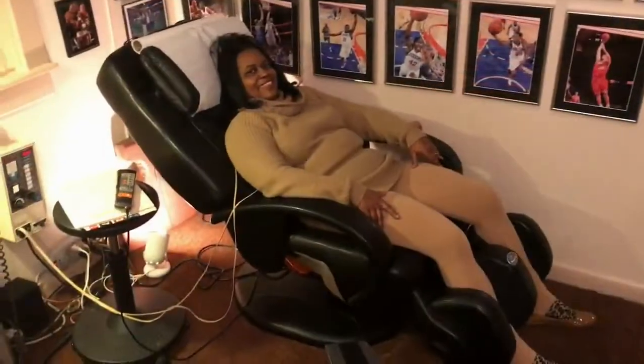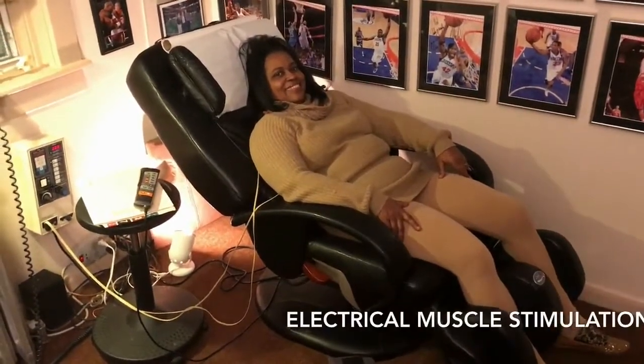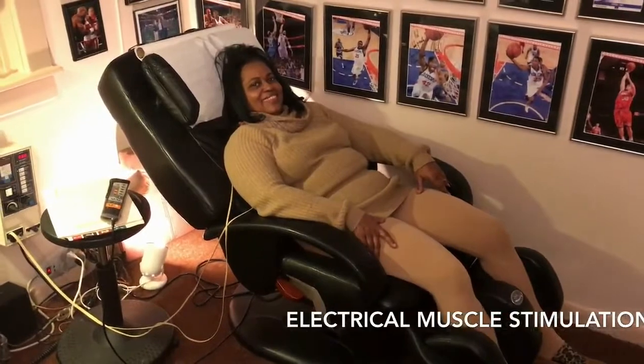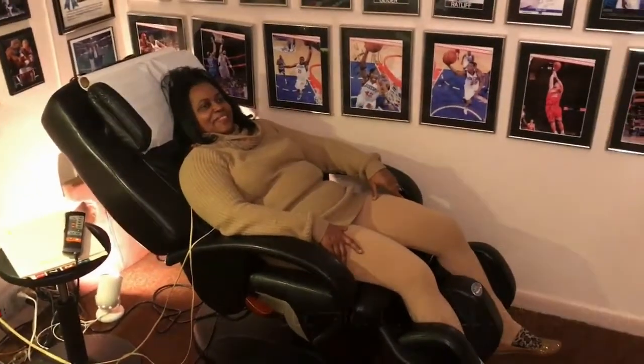One of the favorite things at the office is our massage chairs. It's nice to relax and have your muscles massaged by the chair with electrical muscle stimulation prior to the adjustment.